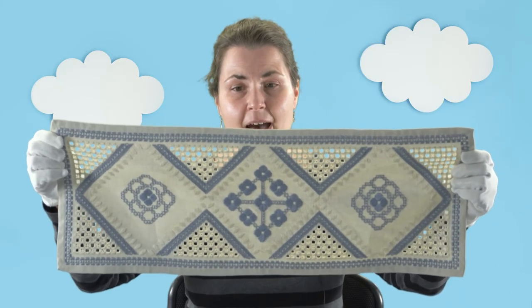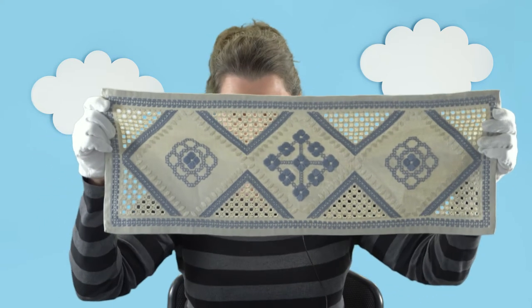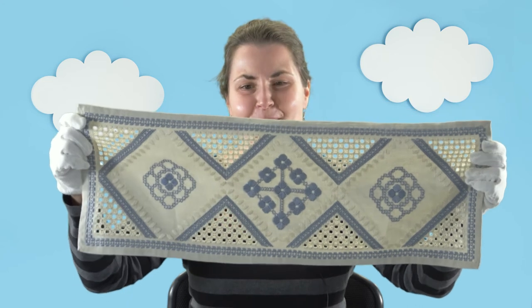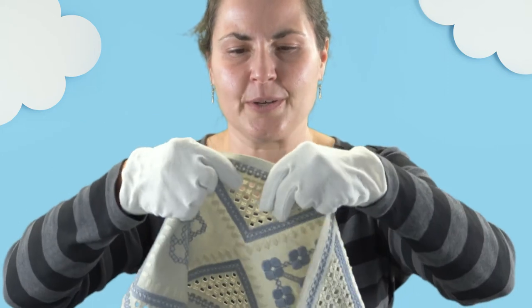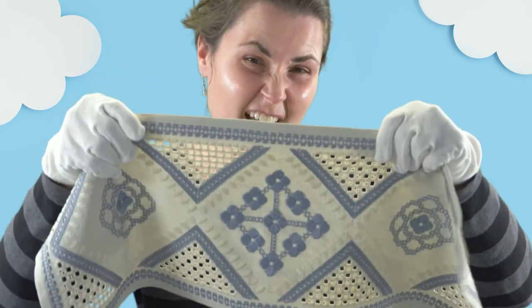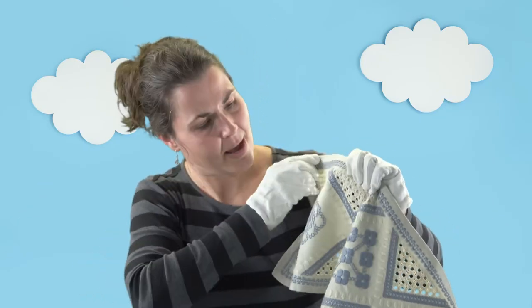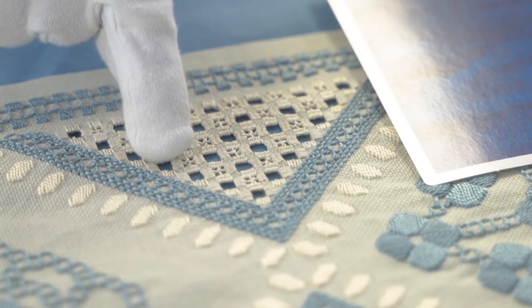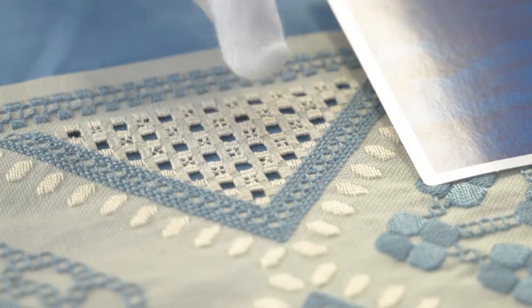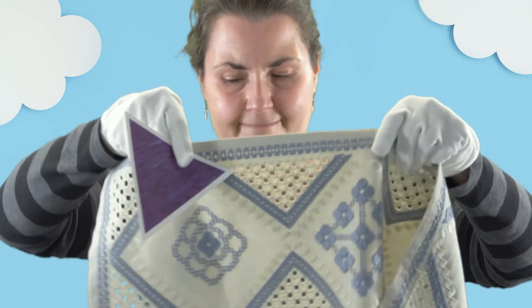This is a piece of hardanger embroidery. It's a kind of cutwork embroidery and I can peek through it and see you, because bits of the cloth have been taken away after someone has sewn around those pieces. I see a lot of different shapes on this piece. Maybe you can help me find some — I see some squares. Do you see some squares? I see what looks like some triangles too. Can you find some triangles?